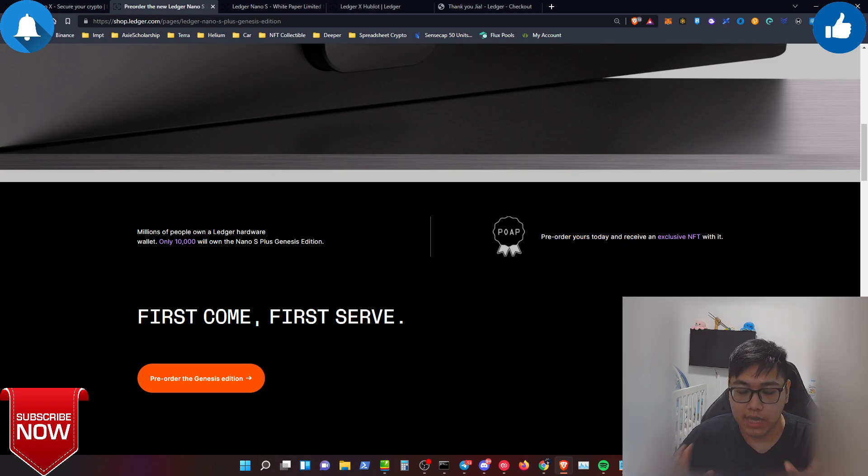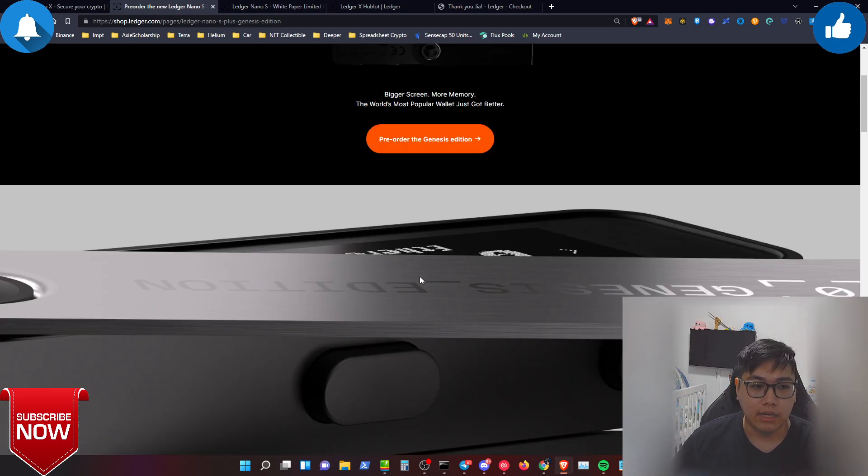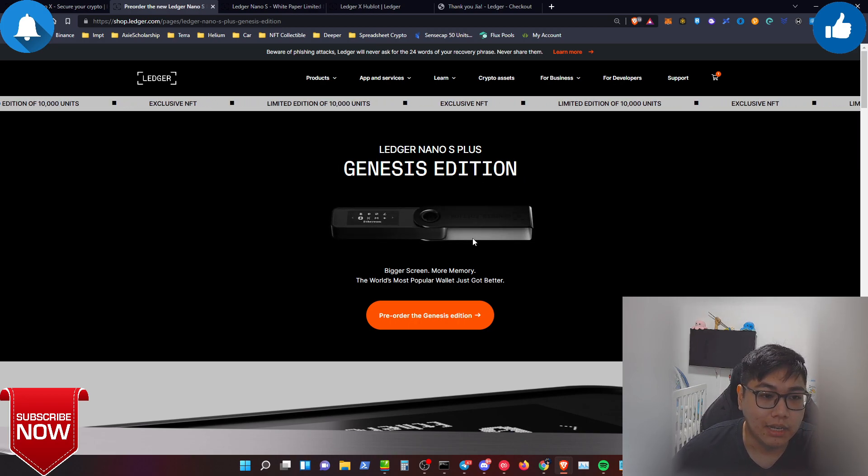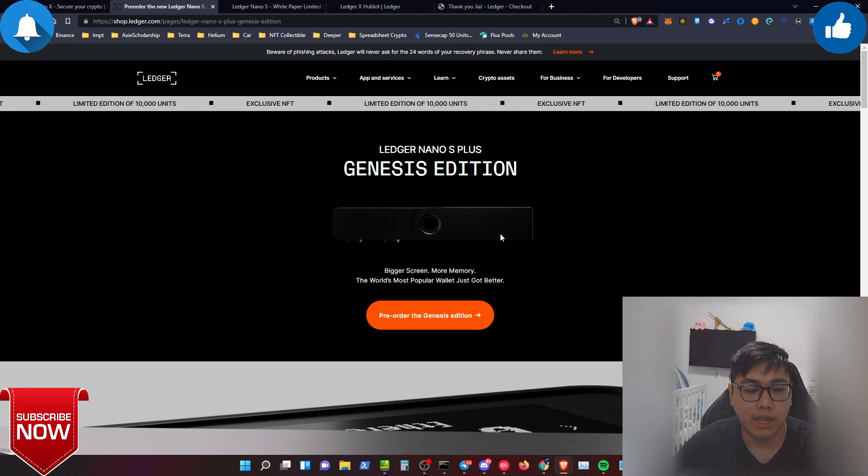I don't know if the NFT is still available — please don't take my word for it, because 10,000 units of this kind of Ledger product sell like hotcakes, especially with an exclusive NFT included. I believe they probably sold 10,000 units very quickly. I'm not sure if I qualified for the NFT airdrop since I ordered an hour after launch, but Ledger sent out emails about six hours after launch. Hopefully I got into the free NFT airdrop — I really love the design of the S Plus Genesis Edition.